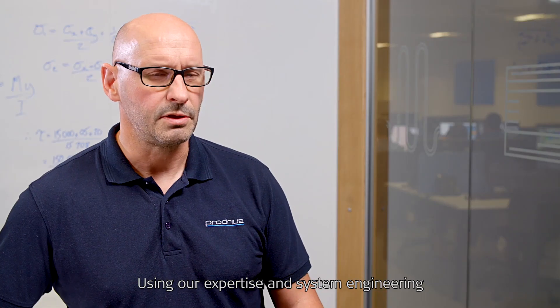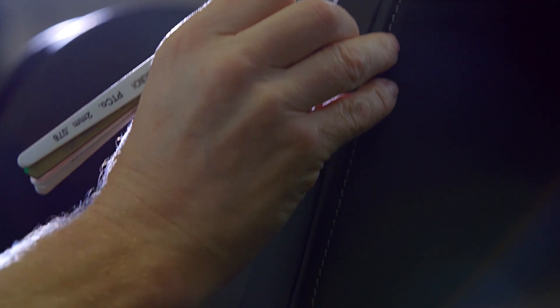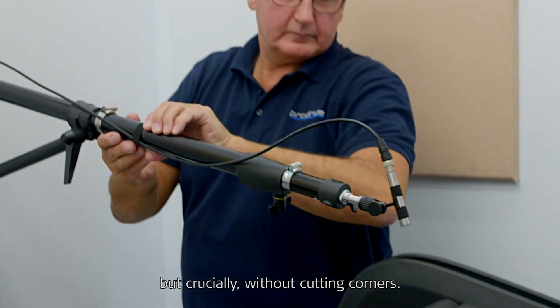Using our expertise in system engineering, component design, manufacturing, assembly and test, we're able to solve complex design problems quickly, but crucially, without cutting corners.